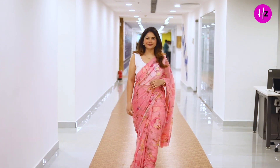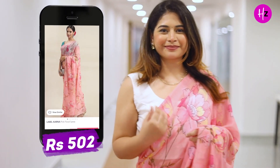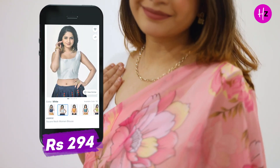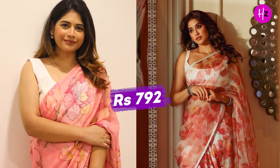To recreate this look, we bought a pretty similar-looking pink floral saree from the label Aaran from Myntra for Rs. 502. The sleeveless back-open white blouse is from Flipkart, from the brand Himrise, which we shopped for Rs. 294 — the size I'm wearing is 34. So overall, we recreated this look for Rs. 792.